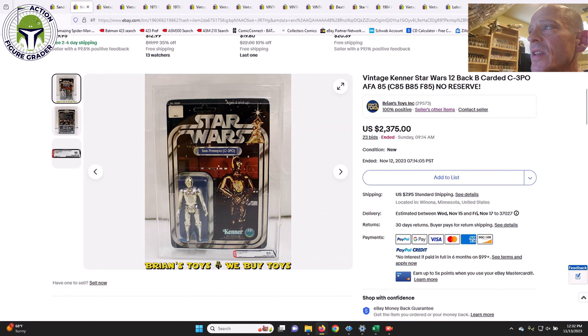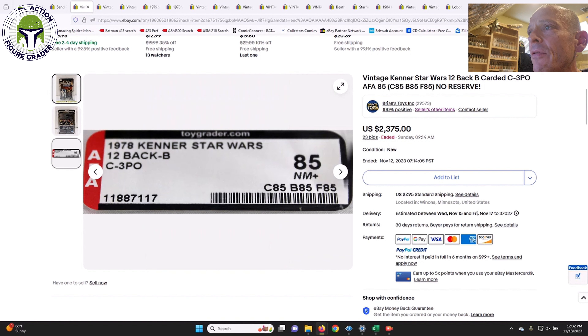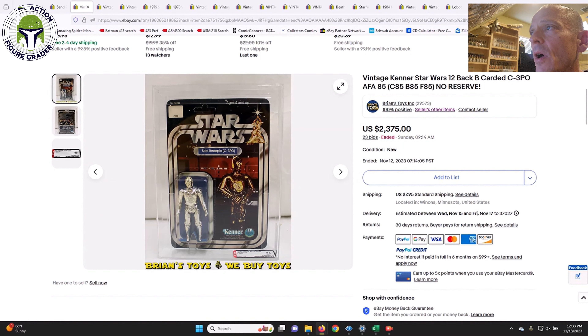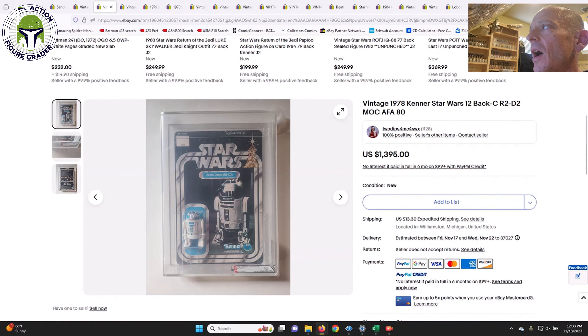Brian's Toys had a number of items throughout this video. First was a 12-back C-3PO, AFA 85, with straight 85s for all subscores — a pristine unpunched example, no price sticker, clear blister. That sold for $2,375. Six to nine months ago this was probably closer to $3,000, but prices have come back down a bit. You're still going to pay a lot for an early 12-back that's straight 85s from AFA.